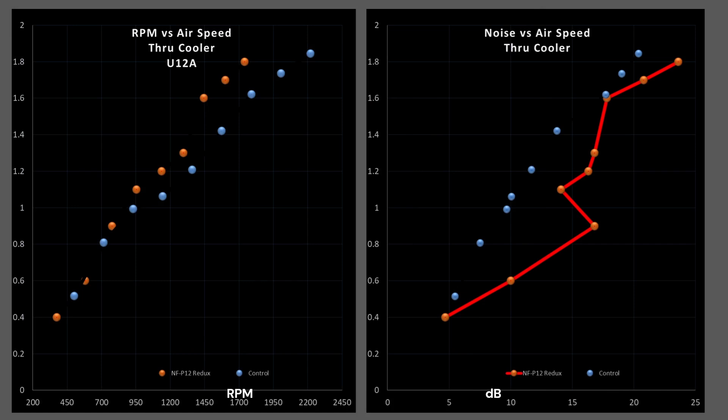Now we're on to the CPU cooler test. My cooler is the Noctua U12A, done within a single fan configuration for all testing. On these graphs, better fans sit in the top left, worse fans sit in the bottom right. The graph on the left side is RPM versus airspeed — basically a blade efficiency graph showing how good this blade design is at shoving air through a heatsink. We can see it's outperforming my control fan ever so slightly, indicating the blade design is actually very effective at pushing air. However, once we go to the noise versus airspeed graph, we see it's not particularly efficient noise-wise at doing its job.